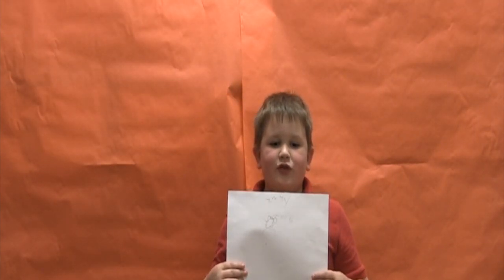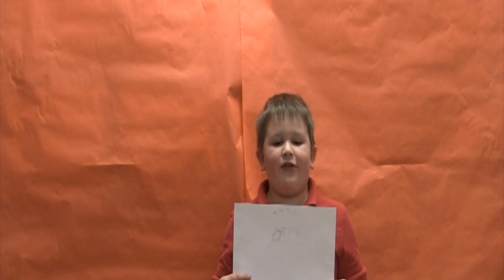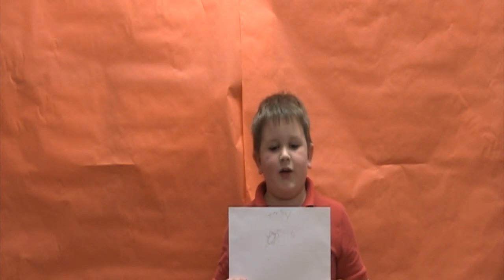The pink-toed tarantula has no natural predators because of its size, except for humans. Their venom is not exactly poisonous, but due to its large fangs, a bite does hurt.